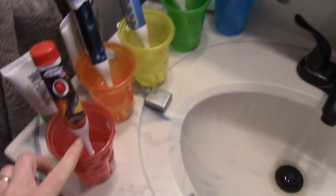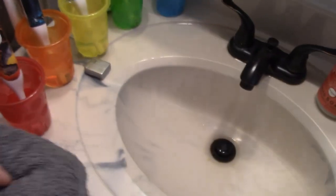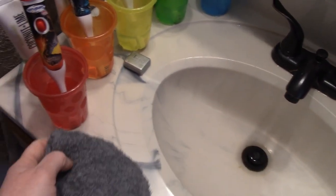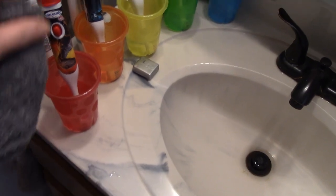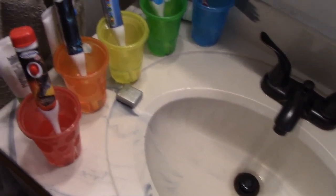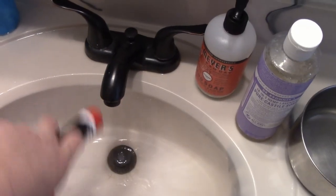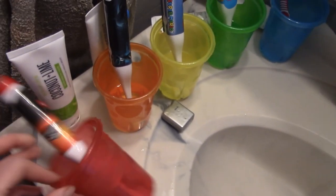I'll let the toothbrushes sit in the boiling water for just a couple minutes — that should kill all the germs. Before I put the boiling water in, I gave all of the cups a wash with some castile soap and water, because these cups are going to be full of germs too. Now they're all disinfected; I'll just dump out the water and put them away.